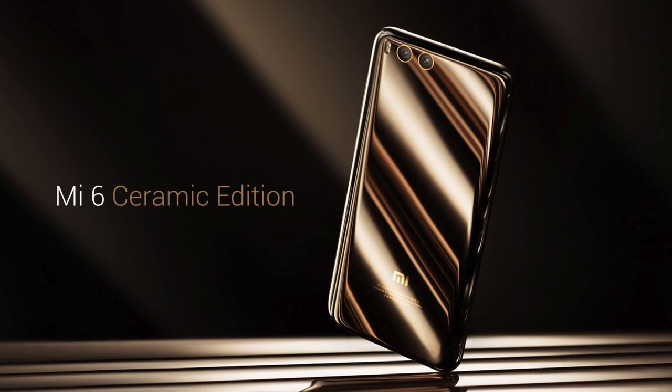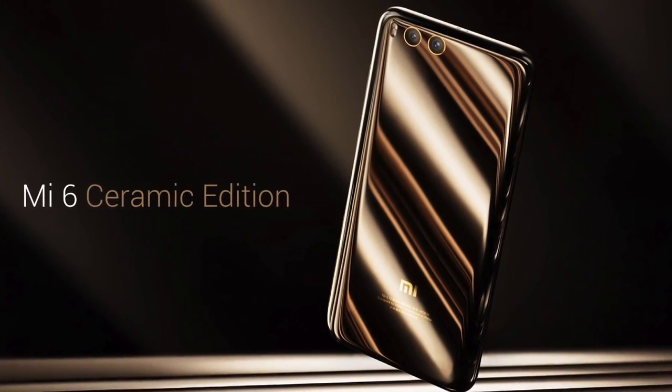This is the Xiaomi Mi 6 and it is absolutely brilliant to use. We're going to talk about the design first and then jump onto the specs and features. From the back it looks beautiful — it's a lovely glossy finish with a nice little logo. This is a glass and metal design. It does also come in ceramic, which is slightly more expensive and has gold around the cameras. The front, personally, looks slightly dated — more like an iPhone 6/7 kind of thing — but it's still a very premium feeling phone in the hand and it's quite heavy, which gives it that premium feel.